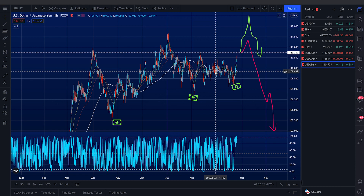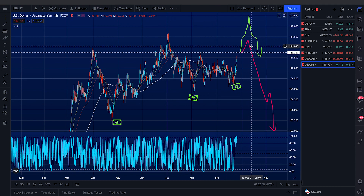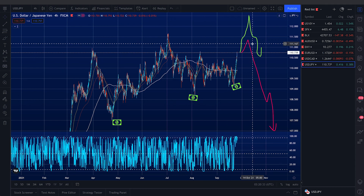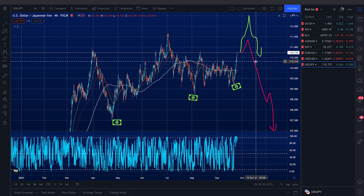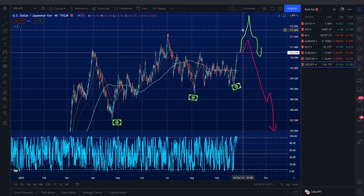For the bear case, after a brief move to the upside to test 101, we could see a larger, more powerful move to the downside. And this downside could move all the way to 107.